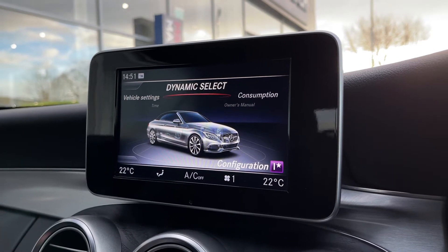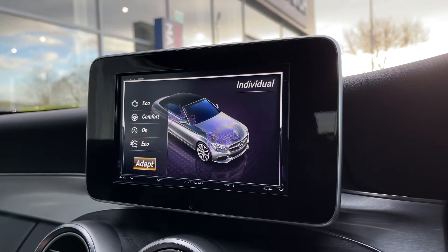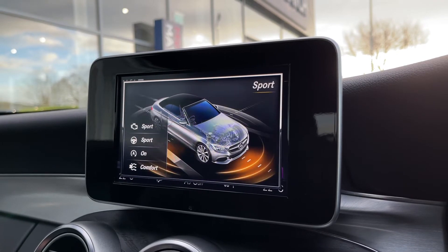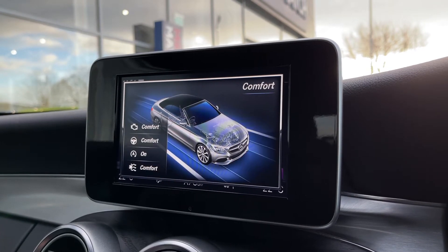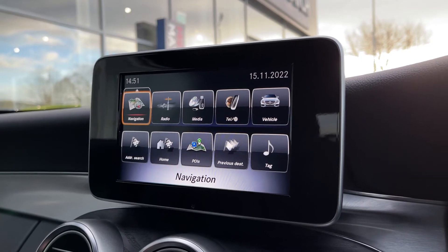Vehicle settings are all in here and we do have dynamic select on this one. In particular, you have sport plus, individual, sport, eco, and the normal comfort driving modes — all adjusting things such as the steering, engine, and climate control.